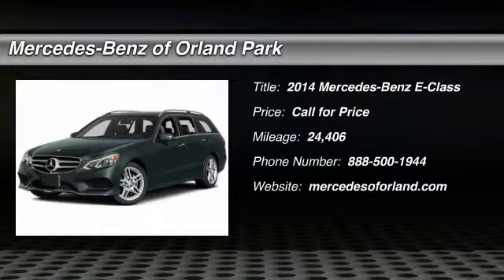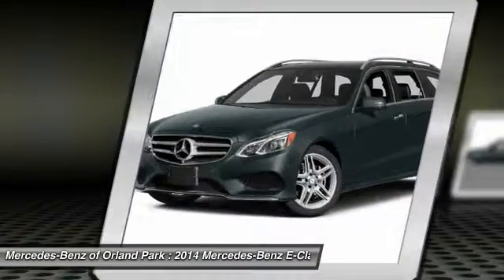The 2014 Mercedes-Benz E-Class. Some predict the future. We prefer to build it.